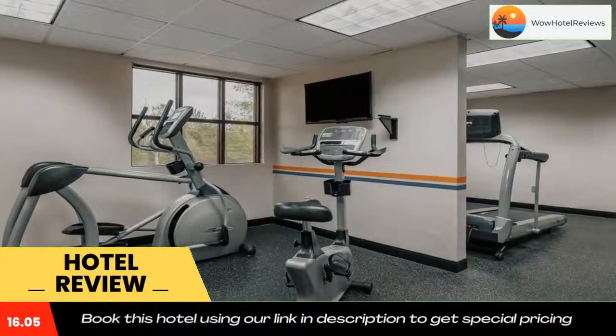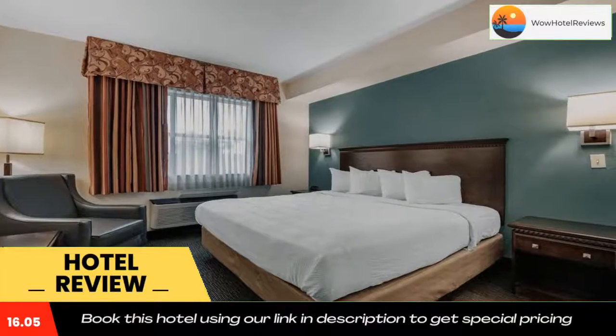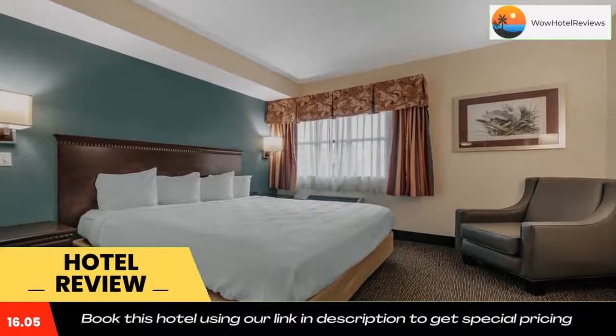The Florida Museum of Natural History and the University of Florida are within a 15-minute drive of this hotel. Devil's Millhopper Geological State Park is six miles away. Use our link in the description to get a special discount on this hotel. Don't forget to like and subscribe to our channel.